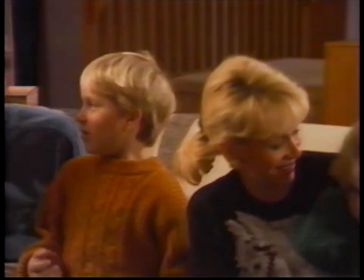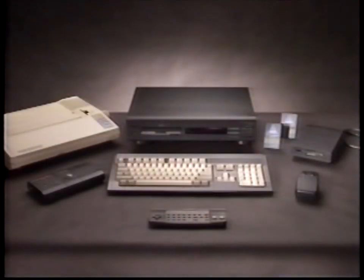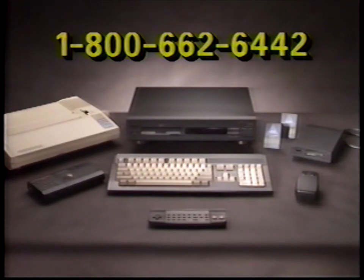CDTV Multimedia is for the whole family. It's for learning and fun, and it's designed to expand with your needs for today and tomorrow. For more information about the CDTV player and titles, or to locate a dealer near you, please call 1-800-662-6442.